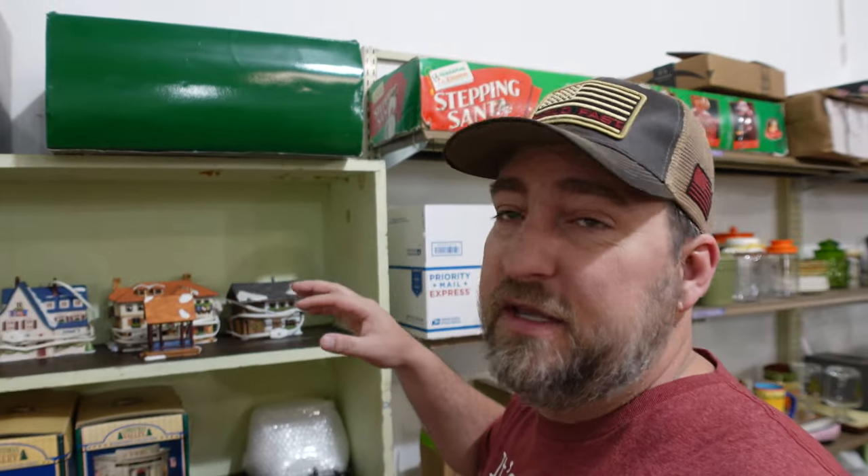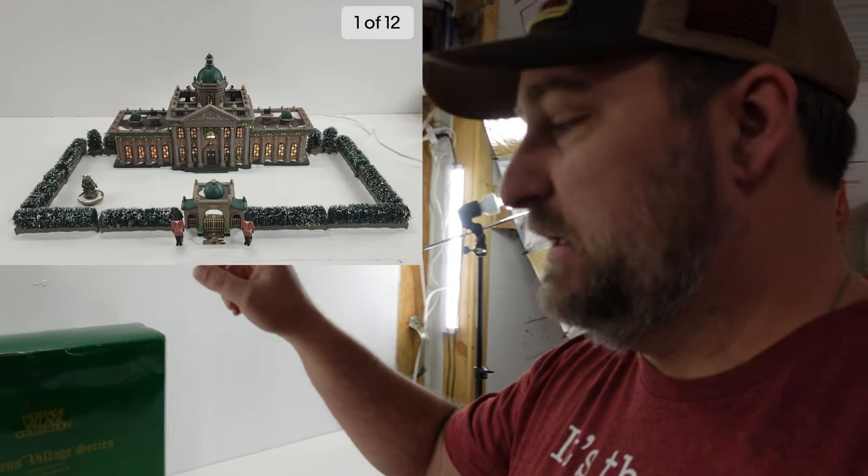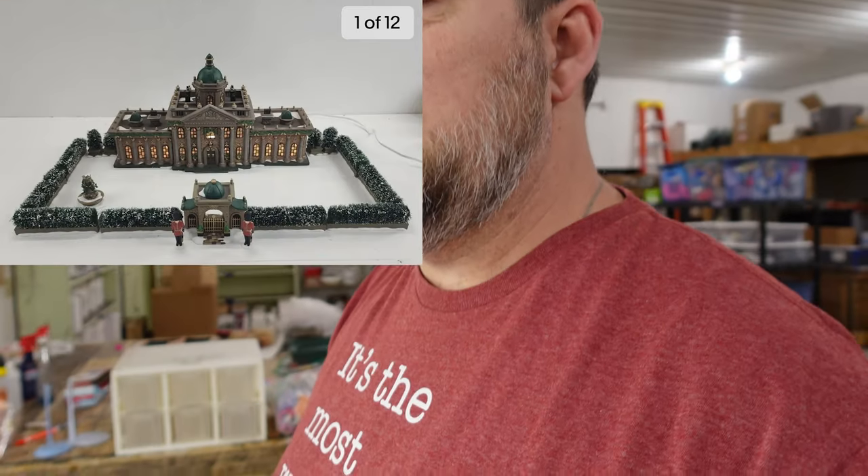The first thing we're grabbing is one of the big Department 56 pieces — the Ramsford Palace. It's up here and I might have to put the camera down to get it so I don't drop it; it's a pretty expensive piece. We've got the Ramsford Palace piece up here. I'll put a picture up so you can see what it looks like. It sold as part of our Christmas sale — we're doing 15% off anything Christmas — for $69.95 plus shipping.